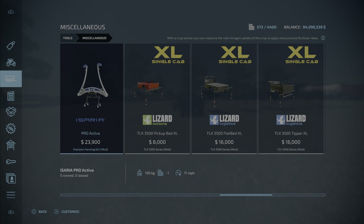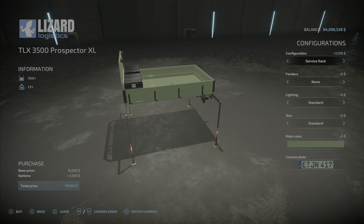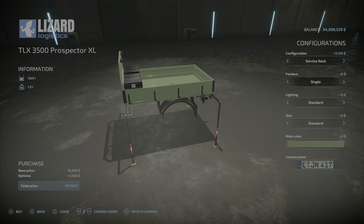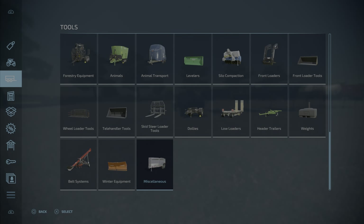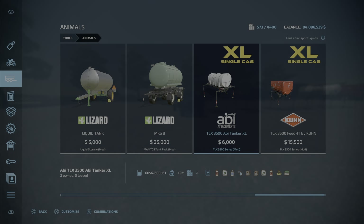Prospector back — you can see what the prices are. Standard configuration: service rack adds a fuel tank. Fenders — you can go wide. If you have the fuel tank, you don't get the folding mechanism — standard or platform. Fenders wide, extra wide, twins extra wide. Lighting: spotlights, LED strobes, spotlights — lots of light options. You get standard or extended, which makes it a little wider. And main color, of course, is a color choice. The feed mixer top and the tank are going to be found under animals.